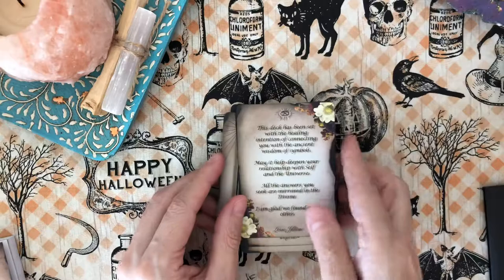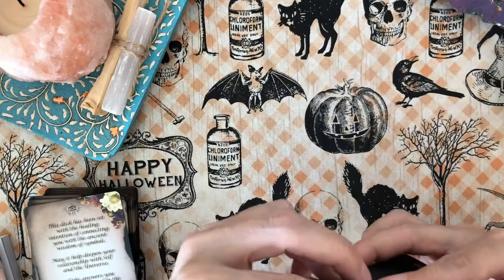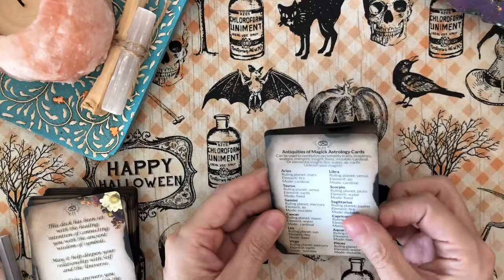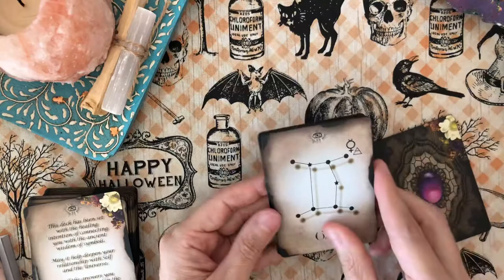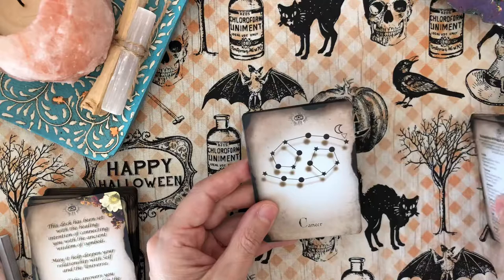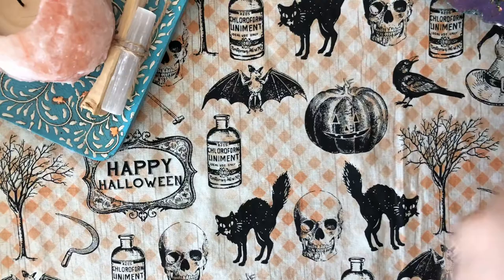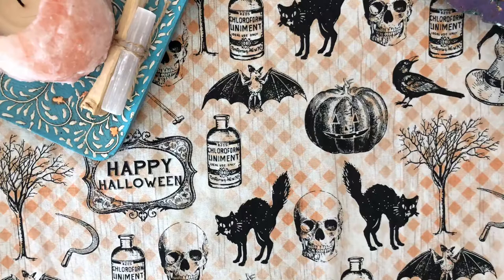So that's the Antiquities of Magic Oracle. These are the extra astrology cards you can opt for — they can enhance your readings and are very beautiful with the same backings. That is the Antiquities of Magic with the extra zodiac astrological cards. Just a quick view at the gorgeous guidebook, which you can also use for journaling — it's a great companion.